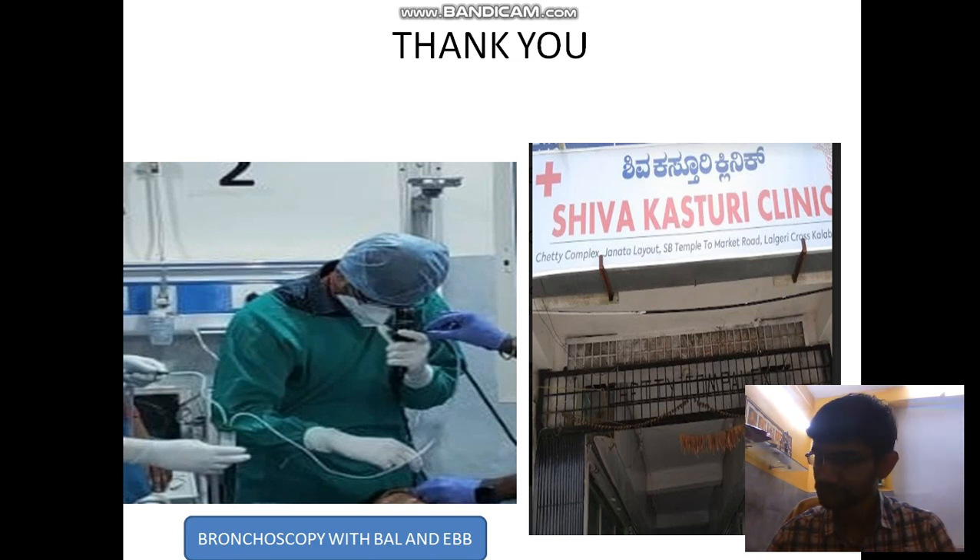The histopathology and pleural fluid reports are pending. Thank you all for your patient listening. If you have any doubts, please leave them in the comment box. Please like, share, and subscribe.